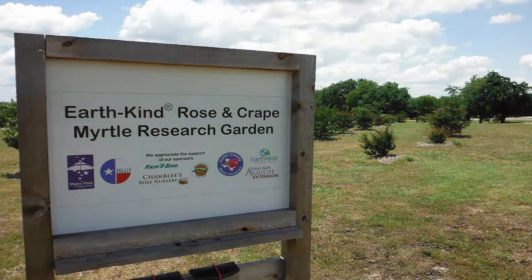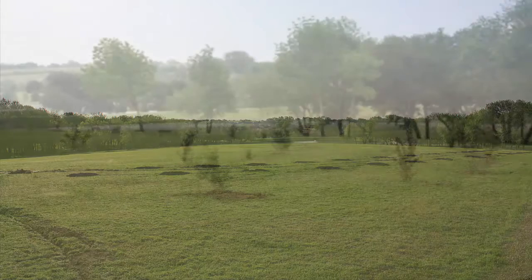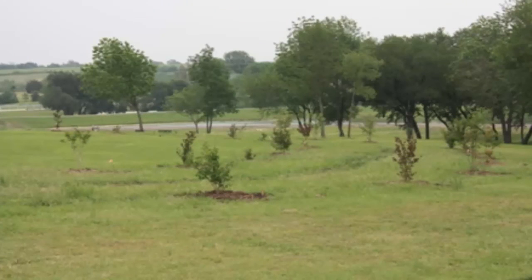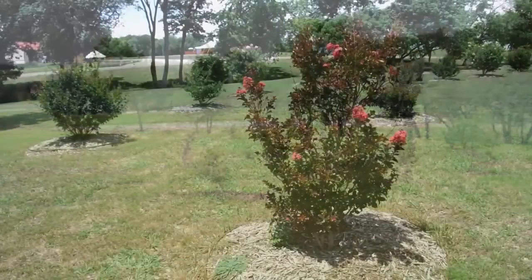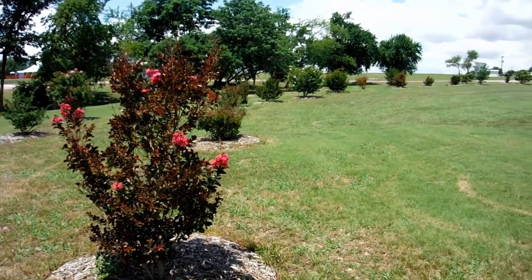In 2011, we installed the EarthKind Crepe Myrtle and Rose Research Garden. Within the Crepe Myrtle trial, we're testing 25 different varieties. In this trial, we have not amended the soil — we simply planted the crepe myrtles properly within the native clay soil and provided mulch around the plant. We installed a subsurface drip irrigation system to get the plants established, but after their first year, we've only watered once per year. A majority of the plants proved to be very drought tolerant.